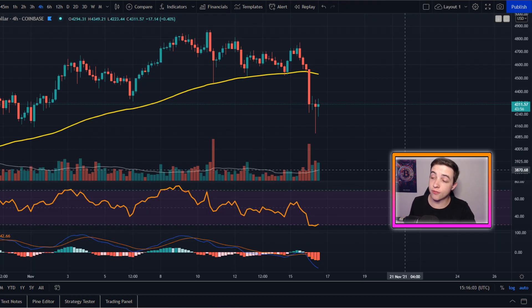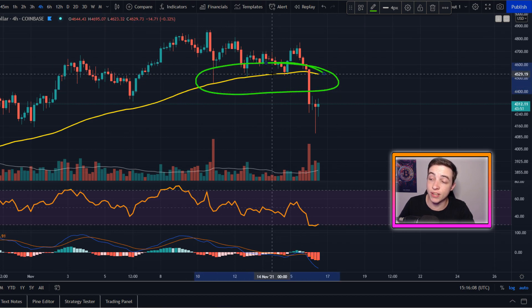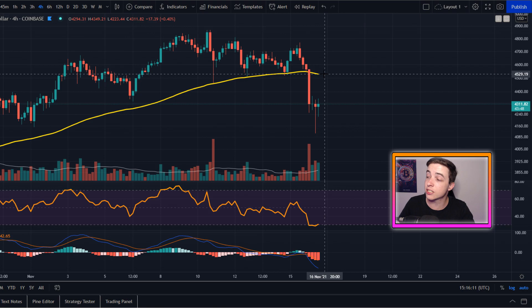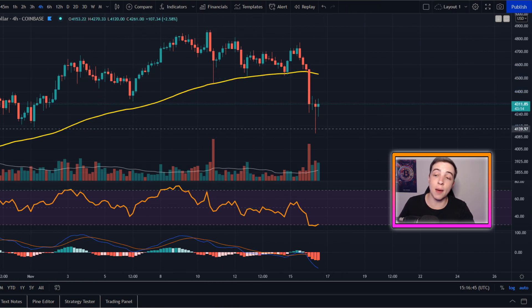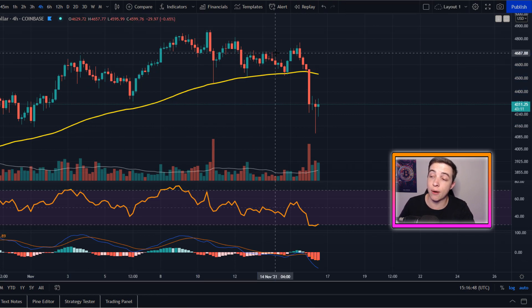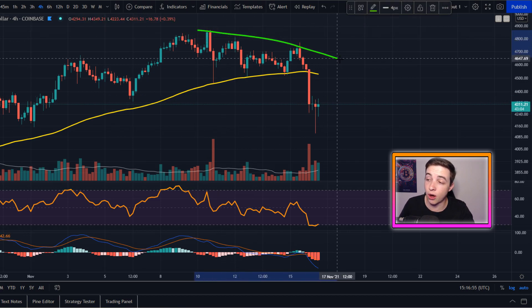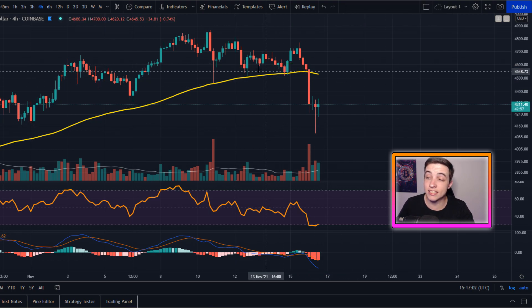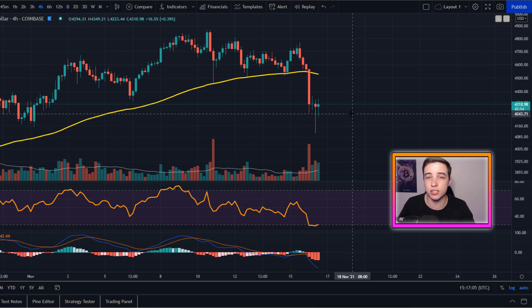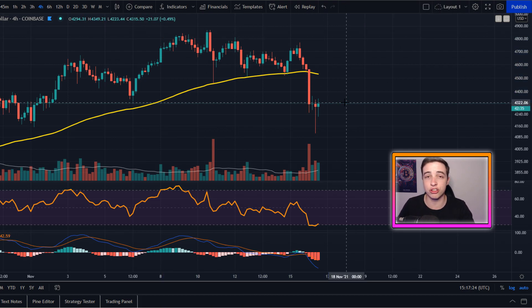Zooming into the 4-hour chart for Ethereum and bringing out the 95 exponential moving average — right now that's coming in at just above 4.5k. Previously that was providing support in the uptrend, but now on the 4-hour chart Ethereum is technically in a short-term downtrend based on lower highs and lower lows and broken support levels. Keep in mind this downtrend is only visible on smaller timeframes; when you zoom back out to the 12-hour or daily chart it's not visible at all.